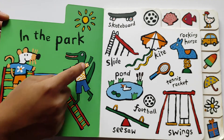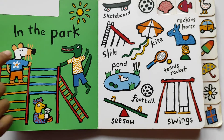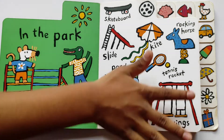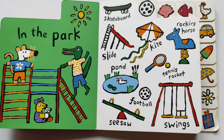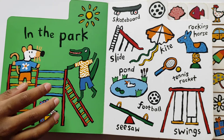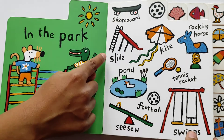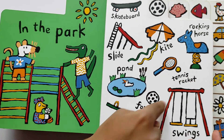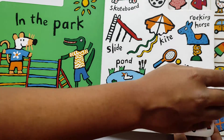In the park. It's a park — in the park we will see these things. Let's see what's their name. Skateboard, slide, kite, walking horse, pond, tennis racket, football, seesaw, and swing.